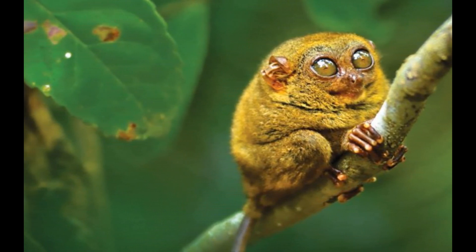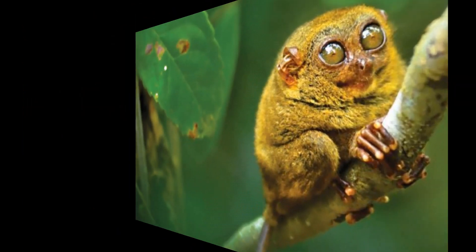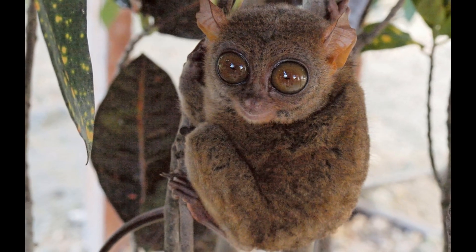Tarsiers are typically solitary animals. Each individual has its own territory, and they do not form large social groups. This solitary behavior helps reduce competition for resources in their forested habitats.